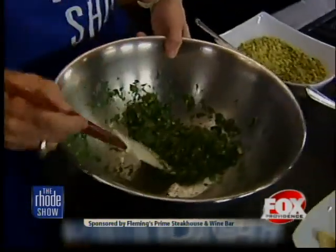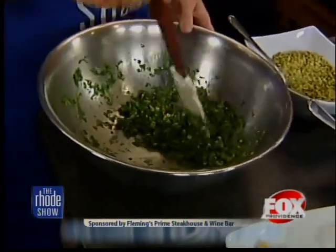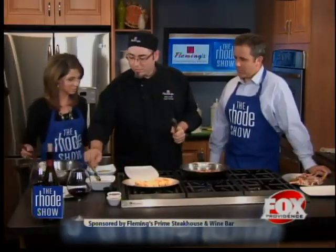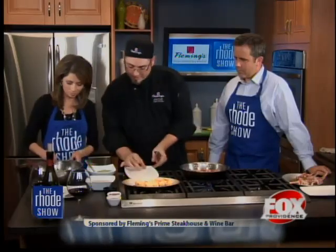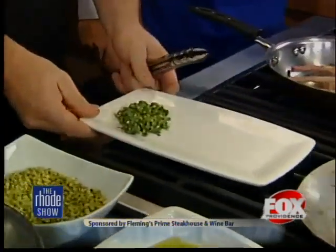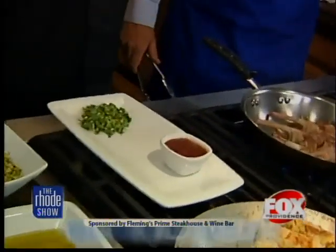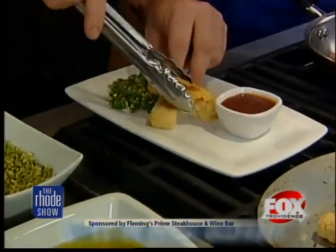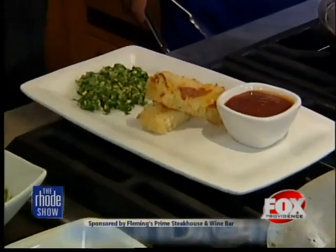We're going to start getting ready to plate. Our small plates are going on the menu September 21st. We've got seven small plates — two with tenderloin, some lamb, lobster, scallops, and shrimp. Put a nice dollop of pesto right down on the plate and push it flat. Over here I've got some homemade F-17 barbecue sauce, and we're going to use that as a dipping sauce for the polenta fries. You can use anything you want — whatever favorite brand you've got in the jar at home is fine.